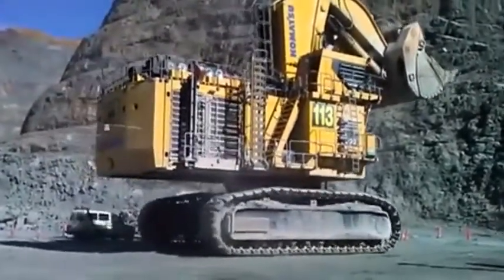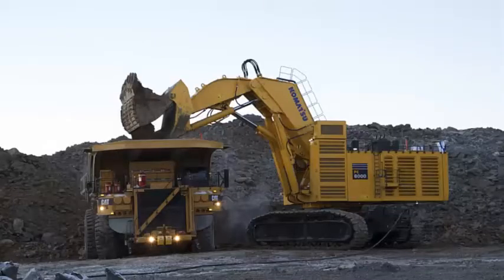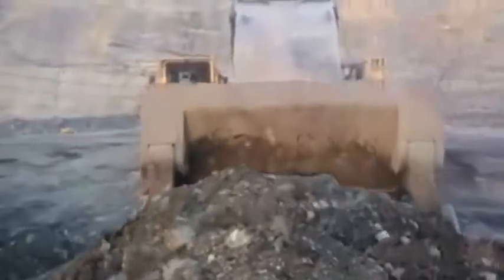This makes it ideal for large-scale excavation, grading, and loading operations, as well as mining operations where the machine is used to extract minerals, coal, and other resources.